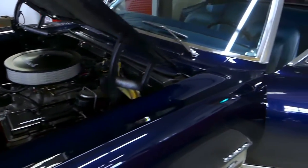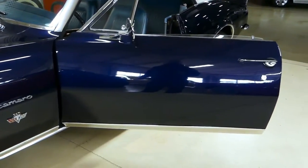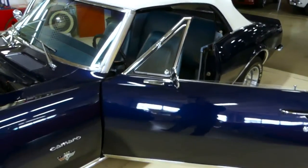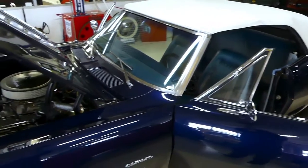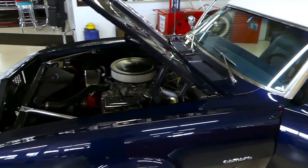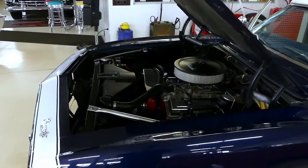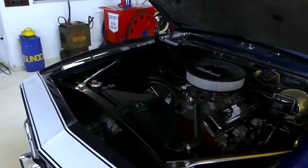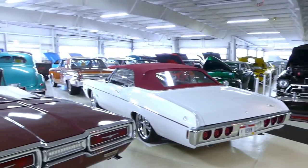If you have any questions about this 1967 RS SS Tribute Camaro, please give us a call here at Cruisin' Classics — we'll be glad to help out in any way we can. Go to our website at CruisingClassicsInc.com, check out a bunch of good pictures, this video, and lots of specific information. And as always, thank you from all of us at Cruisin' Classics.